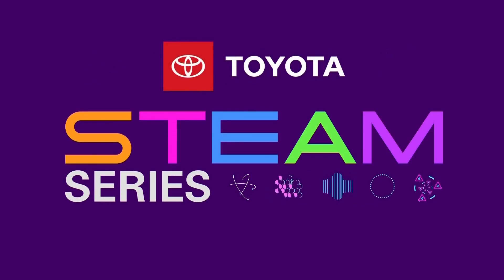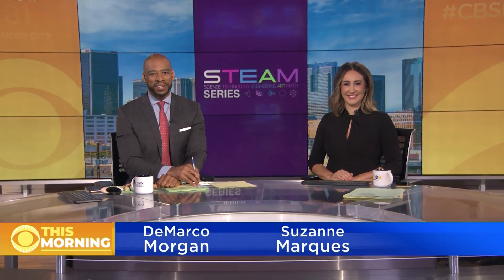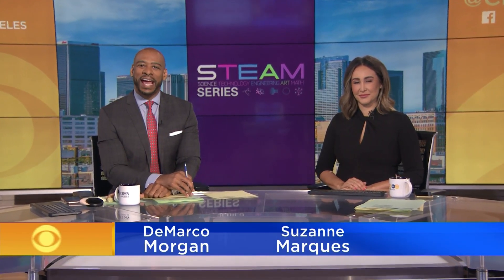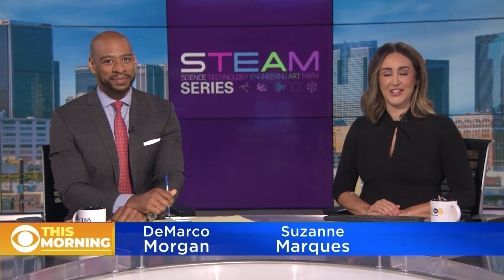STEAM Series, championed by your Southern California Toyota dealers. It is time for this week's STEAM Series, and our focus this morning is engineering and art. Our Amber Lee introduces us to a planetary protection engineer.